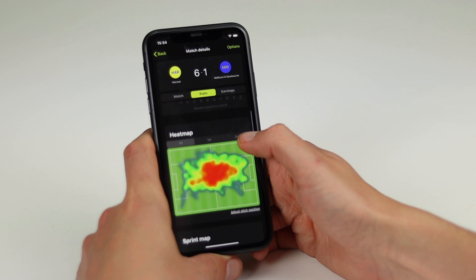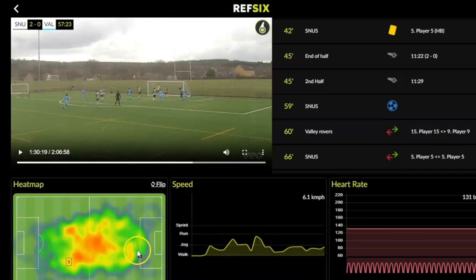You'll be able to manage sin bins, view your performance data like heat maps, sprints, distance and heart rate, and analyse your game with our video replay tool.